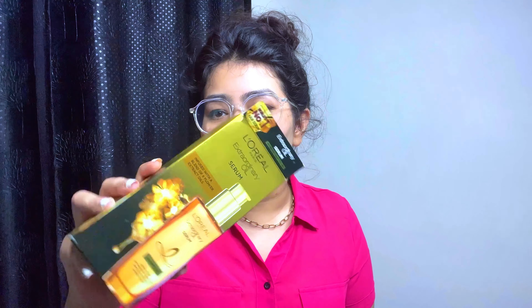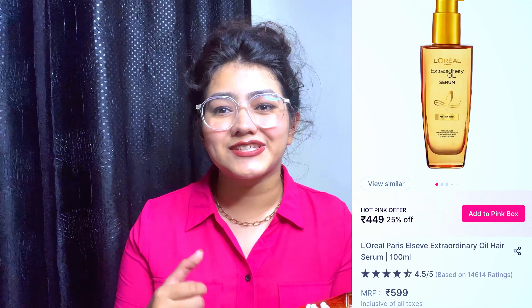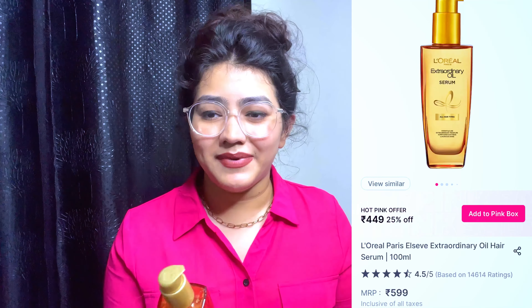The first product is the L'Oreal Extraordinary Oil Serum. Monsoon has already started and hair gets very frizzy, so this serum is the best solution for that. It comes in a glass bottle and is claimed to be suitable for all hair types. I love this serum and I hope you will too — you can also shop it.